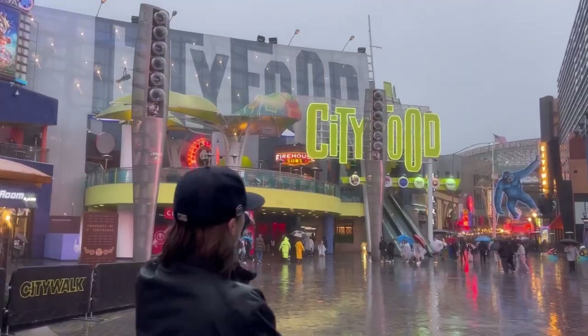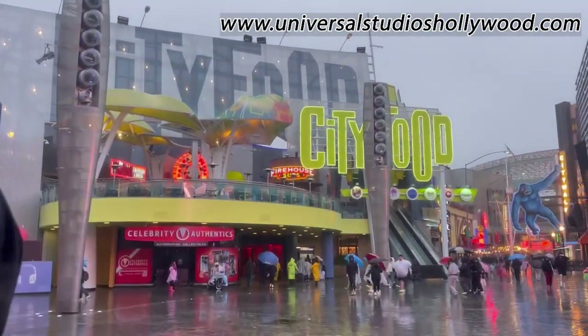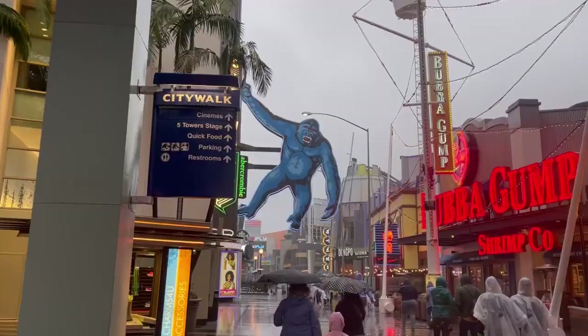There is tons of information about this place a Google search away, but I found the most help on UniversalStudiosHollywood.com. This is Milo Miller of MCA, and I'm signing out.